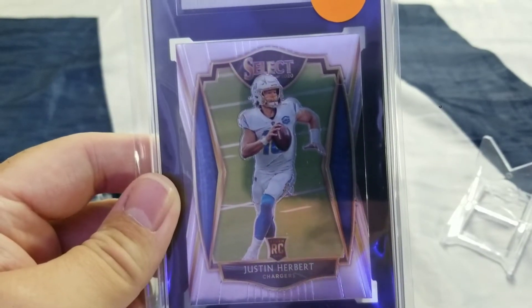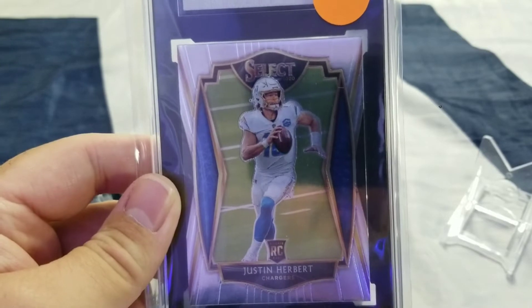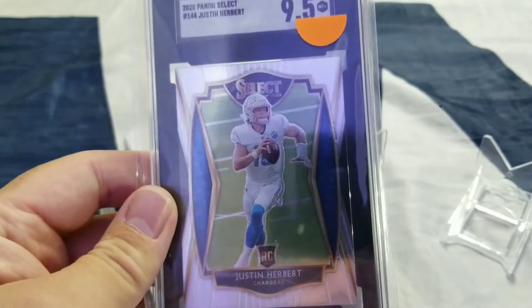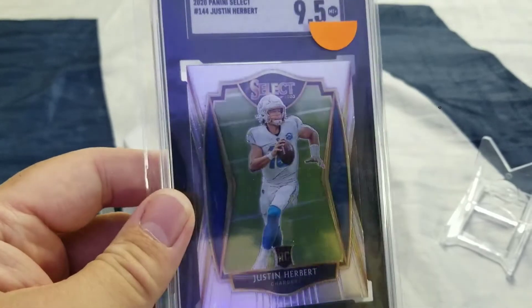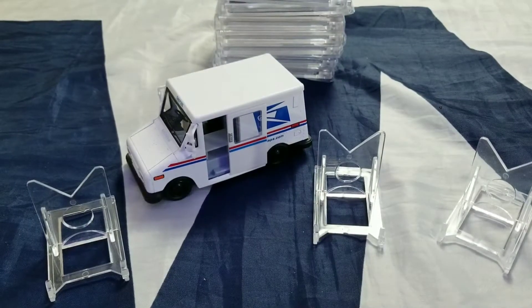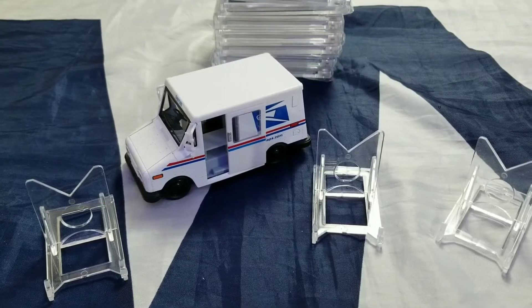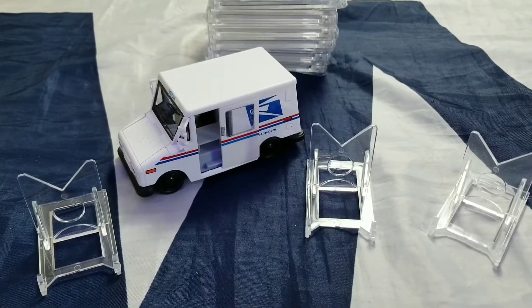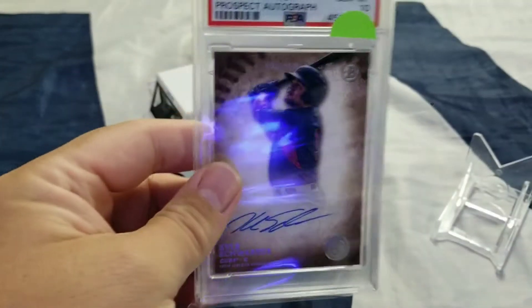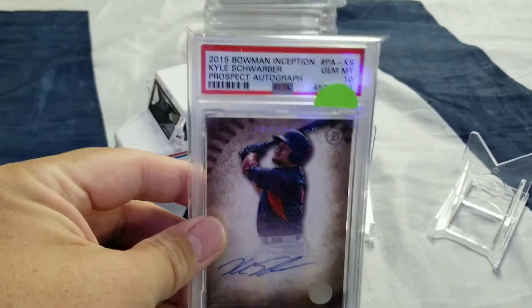I'm a huge fan of Justin Herbert. Not really a fan of the team, but a fan of his. I think he's a great quarterback and he will be for a very long time. I just kind of like Select more than Prism — lower pop counts. I'll do a video about that later to talk about SGC and PSA, and even the difference between Prism, Select, and Optic. At least, what are my thoughts on it. So that'll be a different video.